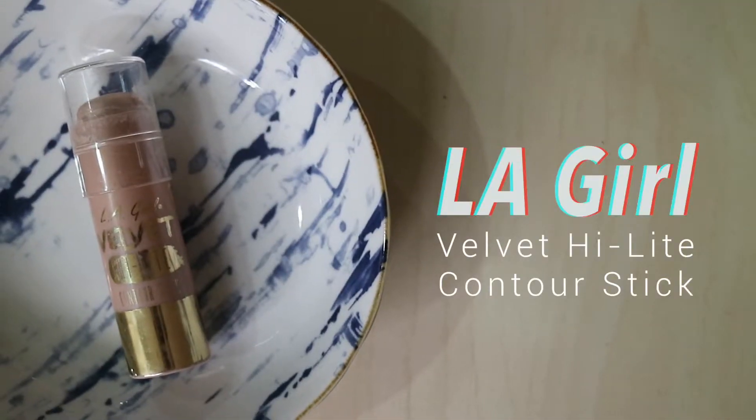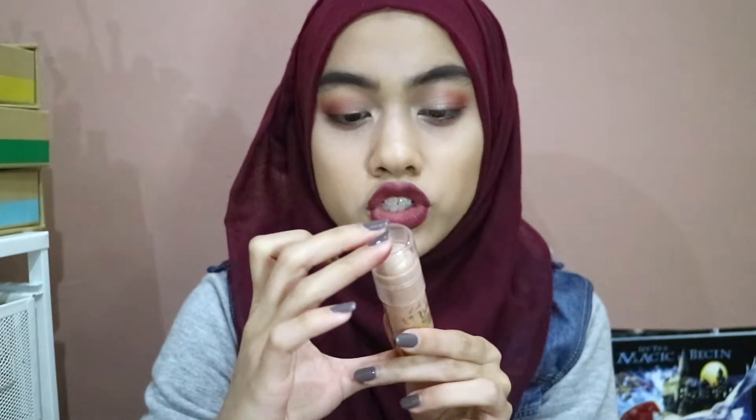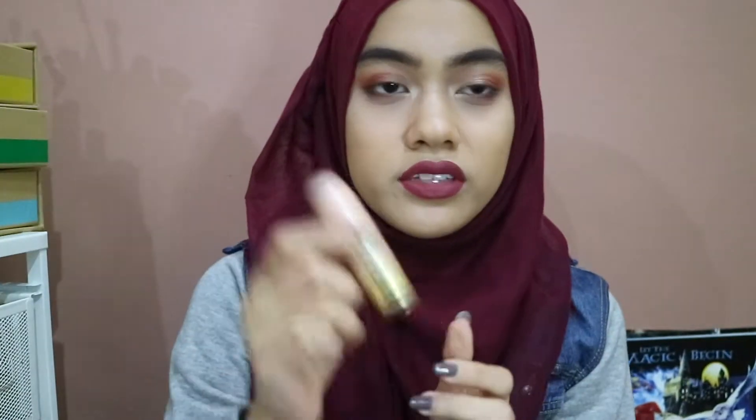I'll try to go through them all as quickly as I can because I have quite a few products. I'll mention the LA Girl Velvet Highlight Stick — I have mine in the shade Radiance. They're these typical highlighting sticks, it's a cream product. I usually just rub my fingers in it and dab it onto the high points of my cheeks, and this color is really nice. It's like a champagne.